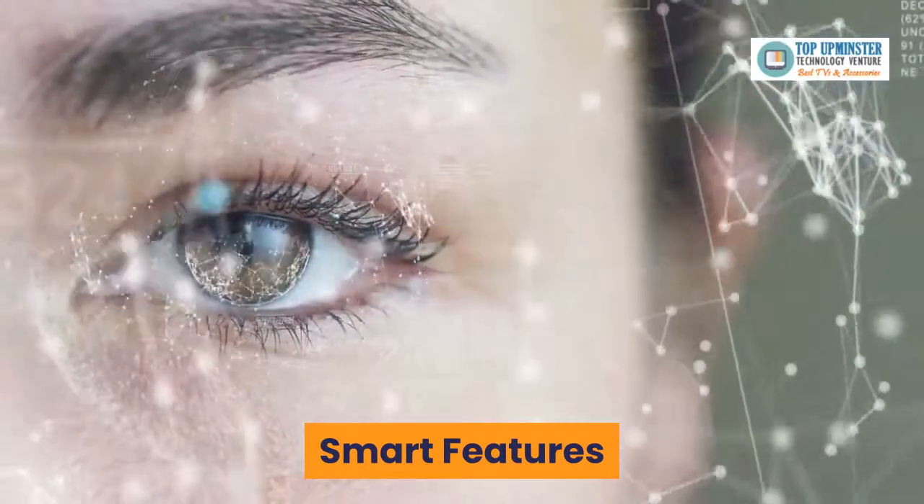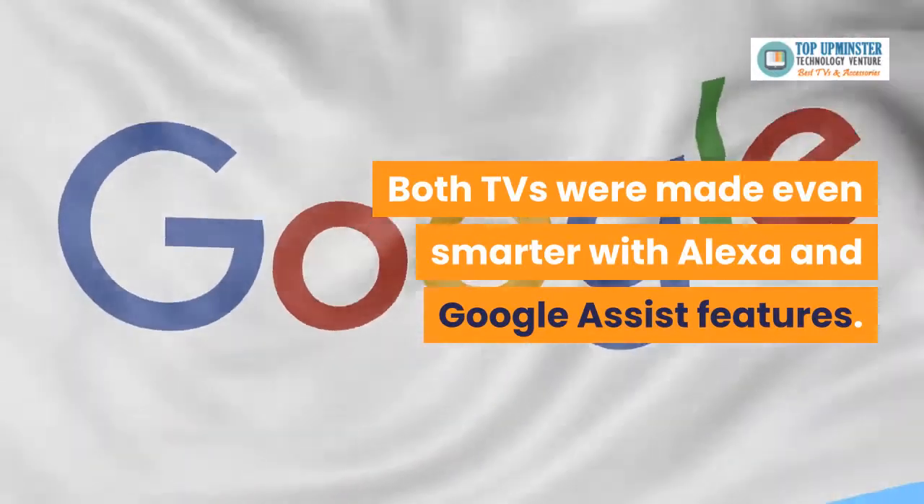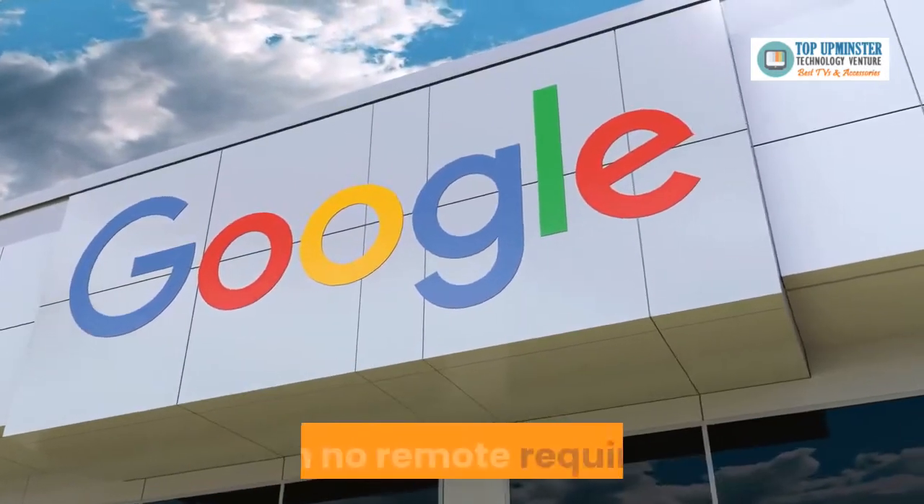Smart features. Both TVs were made even smarter with Alexa and Google Assistant features. Ask your Google Assistant to locate your favorite romantic movies — with no remote required.